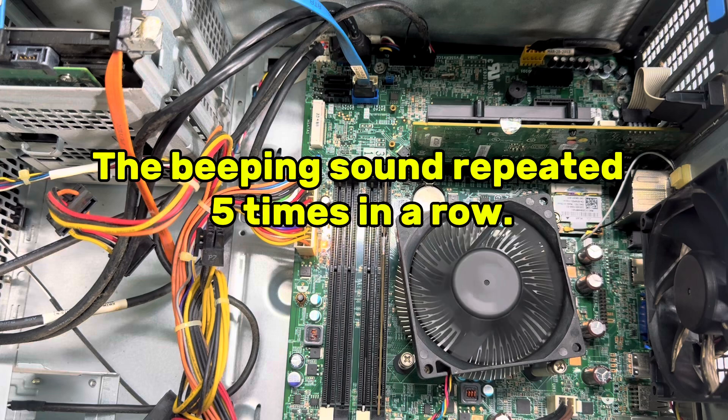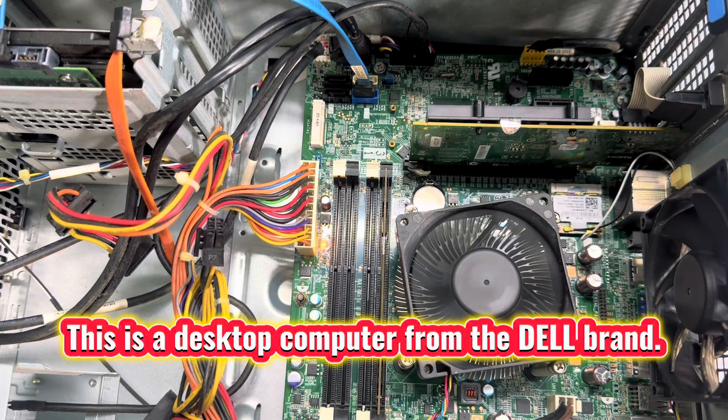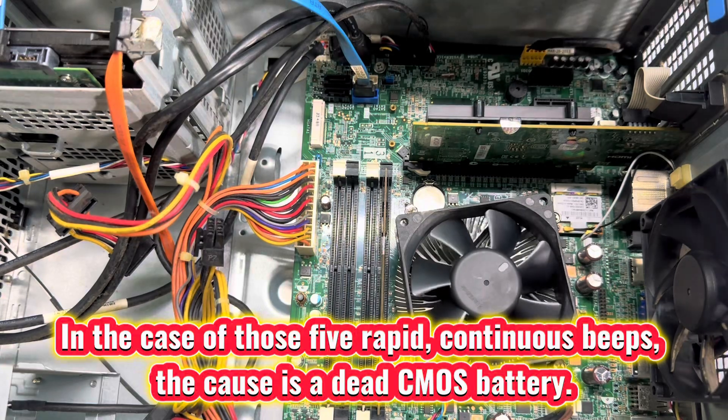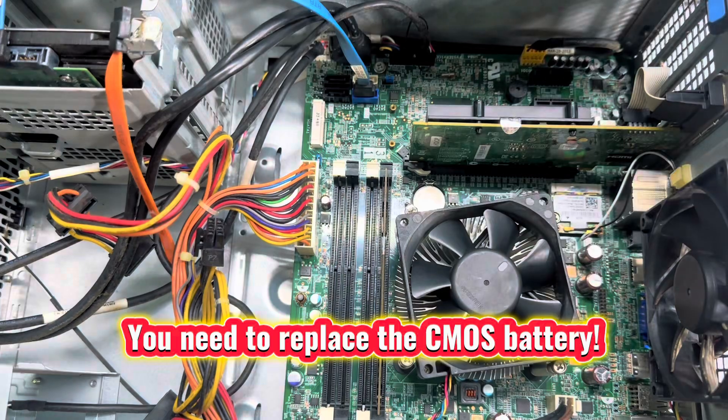The beeping sound repeated five times in a row. This is a Dell desktop computer. In the case of those five rapid continuous beeps, the cause is a dead CMOS battery. You need to replace the CMOS battery.